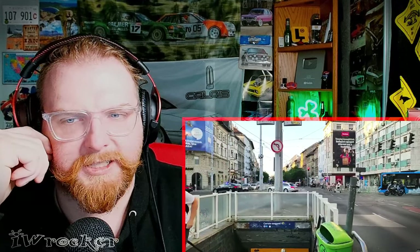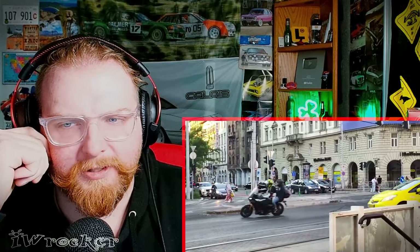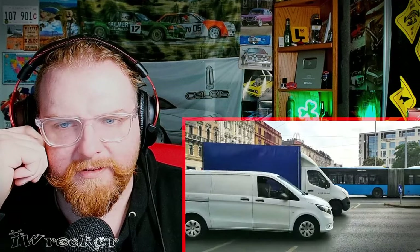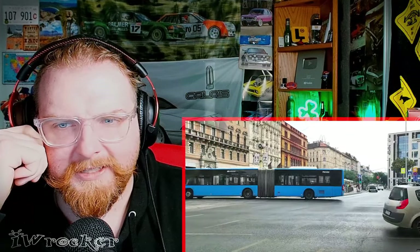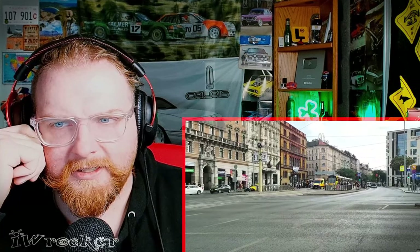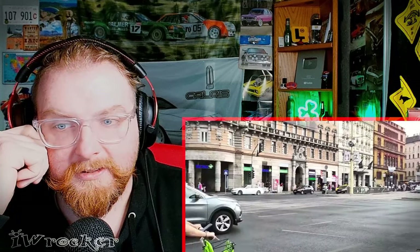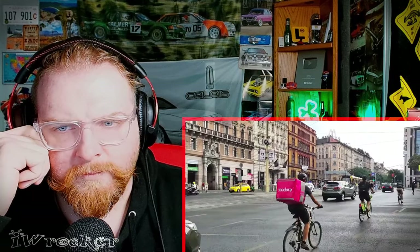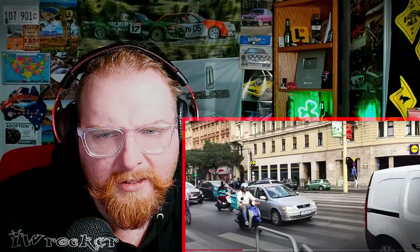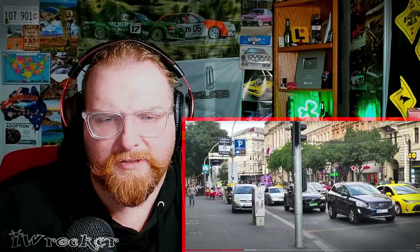Now that looks more like a police car — cool livery, silver and blue with red and blue lights. There's an Audi I believe with a bendy bus. Look at those buildings — wow. Oh, that might be a Skoda I think, not sure. Lots of different cars so far.